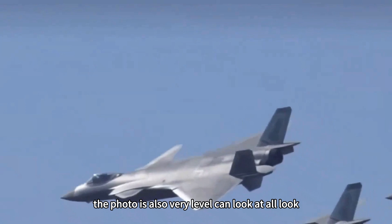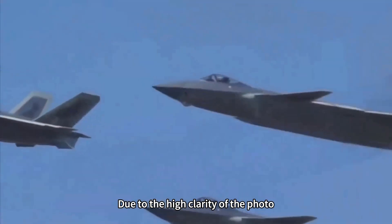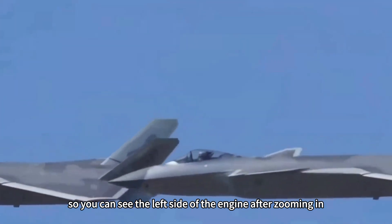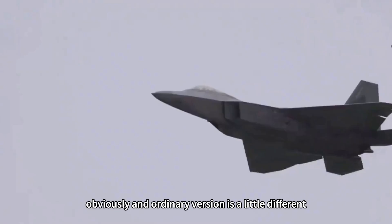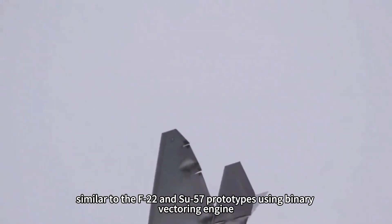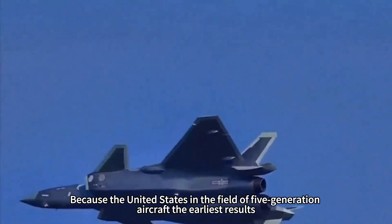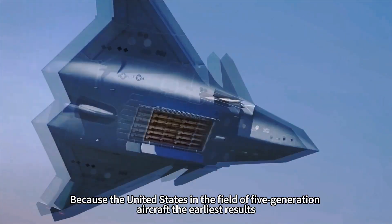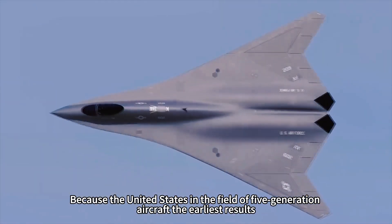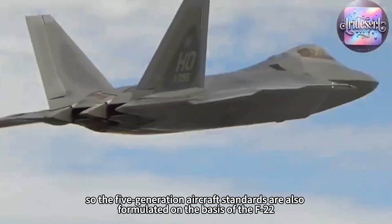The photo is carefully composed — revealing just enough to hint at what's there. Due to the high clarity of the photo, you can see the left engine after zooming in is obviously a little different from the ordinary version, similar to the binary vectoring engines used on the F-22 and Su-57 prototypes.